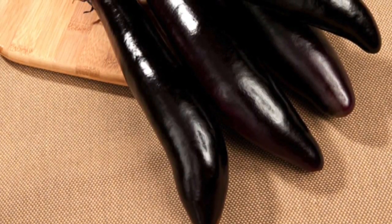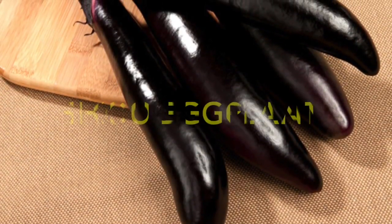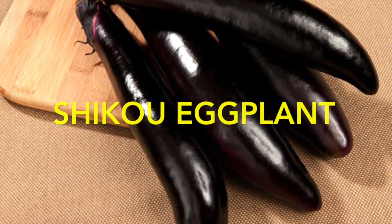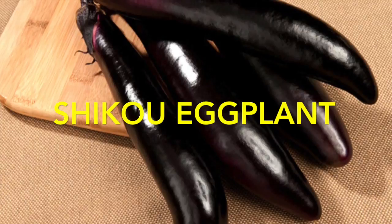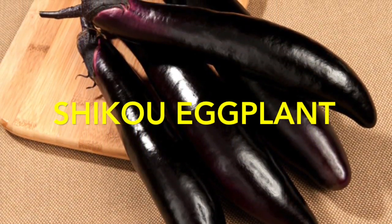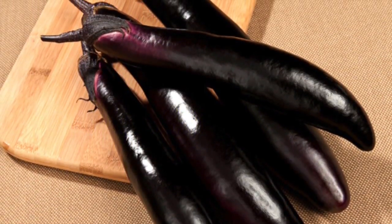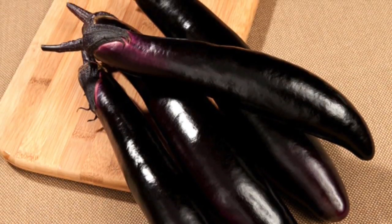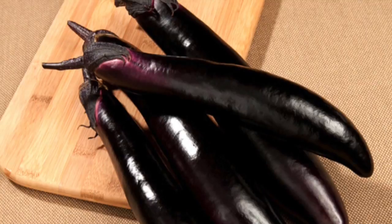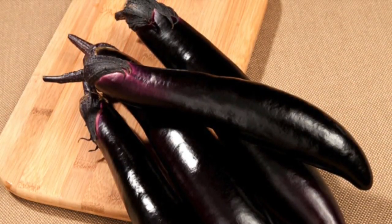I'm going to try my luck at growing eggplant once again. I like eggplant and I've had success in past years growing it. The last time I tried was probably about three years ago — lots of blossoms, but I never got a single eggplant all summer. It wasn't this variety though. This is a Japanese variety called Shikou, S-H-I-K-O-U, a long slender type of eggplant. Hopefully I'll have some success and get a few of these to eat this summer.